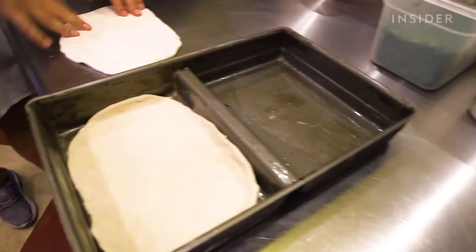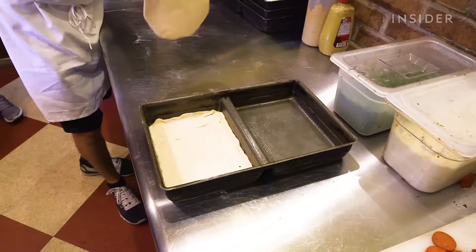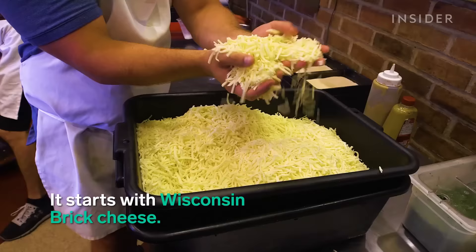What is Detroit-style pizza? Legend has it, there was a guy and his wife that had a bar called Buddy's Round Epo in Detroit, and they didn't have food. So the wife wanted to make pizza but she didn't have pans. Her husband worked in a factory and he took a bunch of pans from the factory that they used to carry nuts and bolts. He brought them to his wife and she started making pizza with them, and it was a hit.